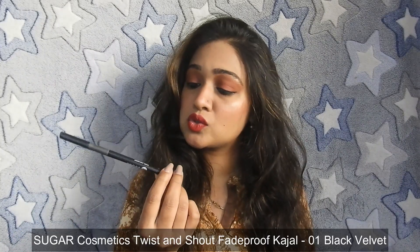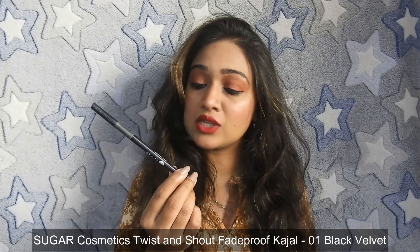The second Sugar Cosmetics product I like a lot is the Sugar Twist and Shout Fade-proof Kajal in shade 01, Black Velvet. I have almost finished it — I've used it so much! The black pigmentation is very good, it is smudge-proof and long-lasting. This retails for ₹3.99.